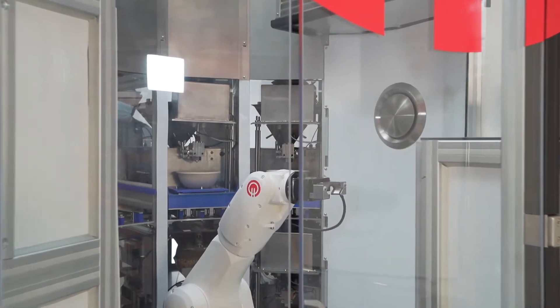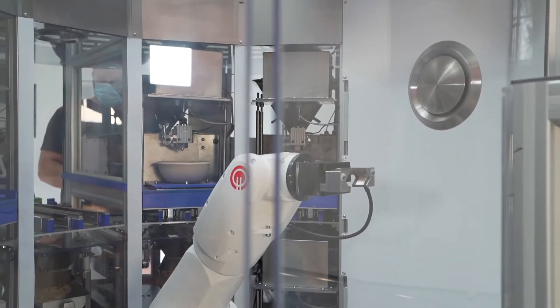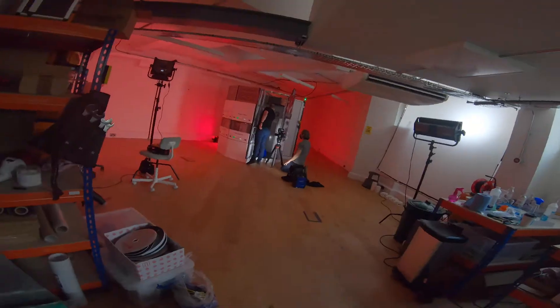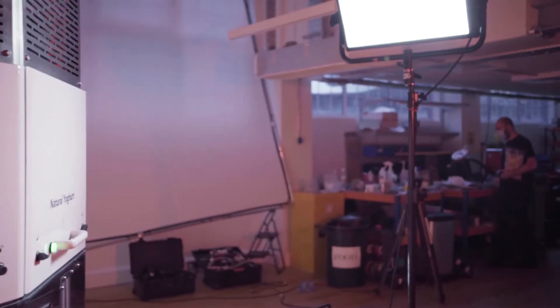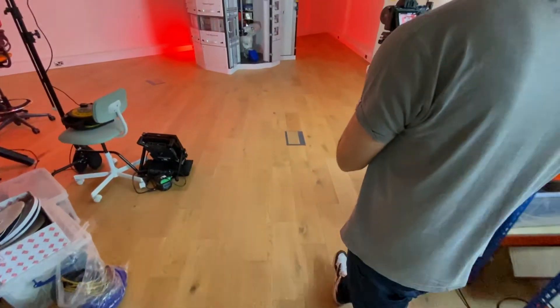Over two days we'd transform their London offices to showcase their incredible new food preparation robot, lighting the environment both to show the robot in its best light but also to reinforce the brand of Karakuri with strong red lighting.